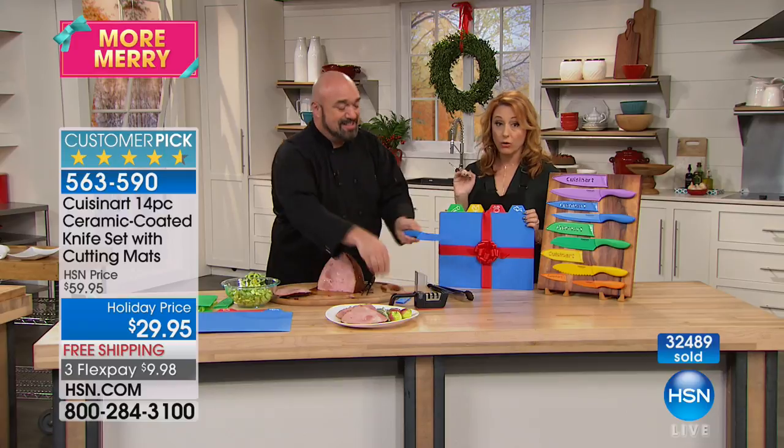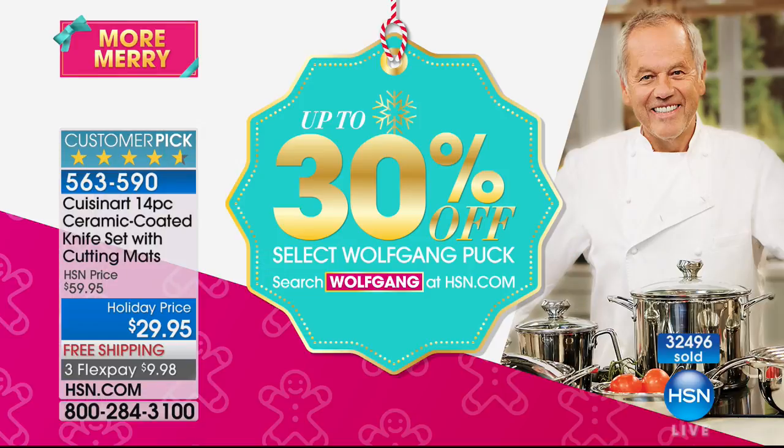This is our last shot today. So here's your chance, everybody. Thank you, Mark Gill — we'll see you later on today. I do want to remind you, 30% off of all Wolfgang Puck — go to hsn.com and check that out. When we come back, I'm making waffles.